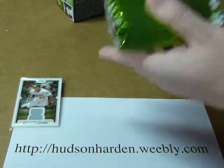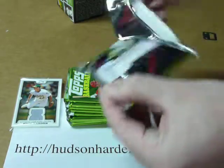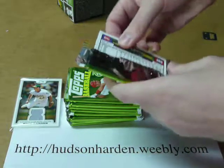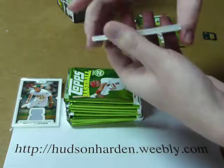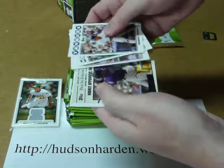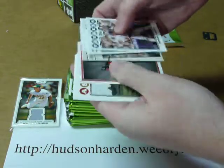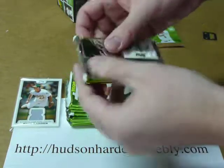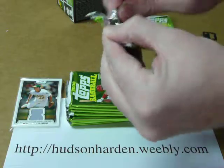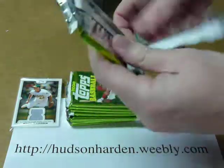We've got 10 packs here of Series 2. I don't even think I'm going to call out the names of all the players — I'm just going to look through these for any inserts or parallels. I'll call out the stars and inserts, but other than that I'm going to need to go through all these players.